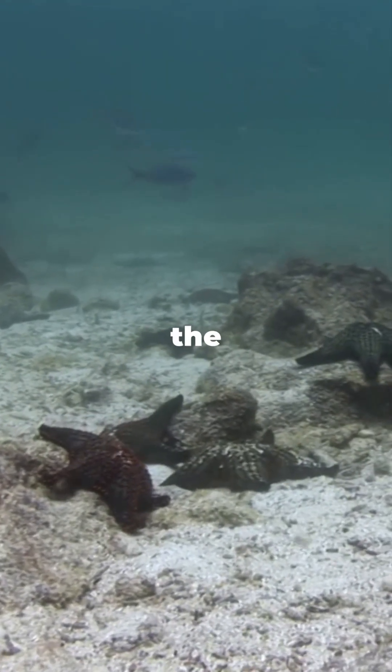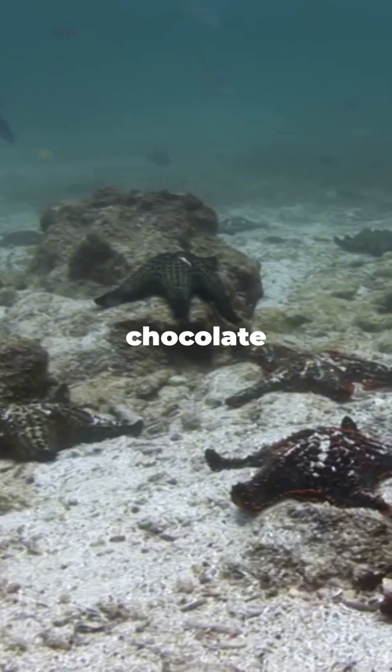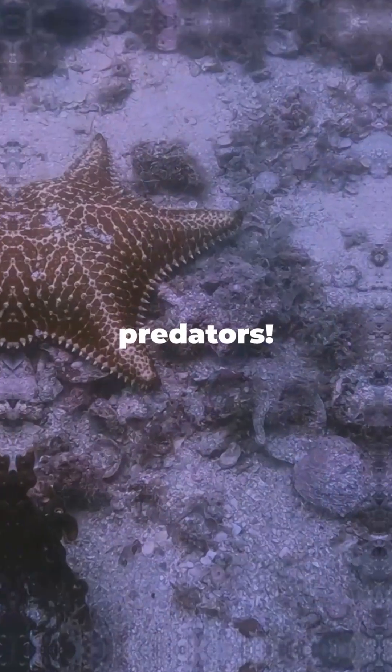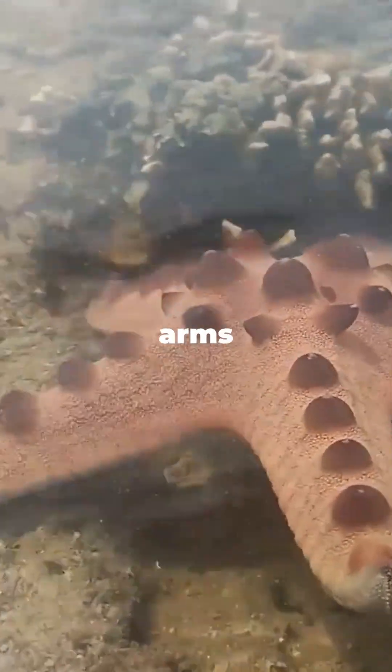Found in the warm, shallow waters of the Indo-Pacific, this starfish is a standout with its dark, cone-shaped chocolate chips covering its body. These spikes aren't just for show — they're a natural defense against predators, but they're harmless to humans. With five thick arms and tiny tube feet,